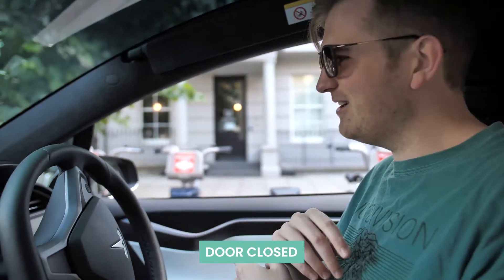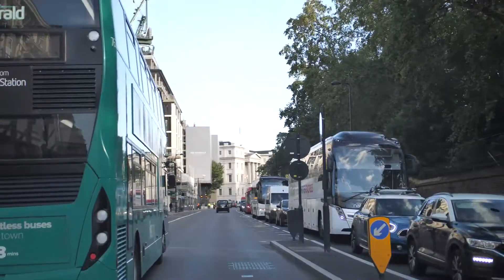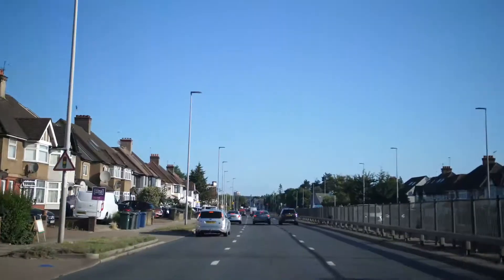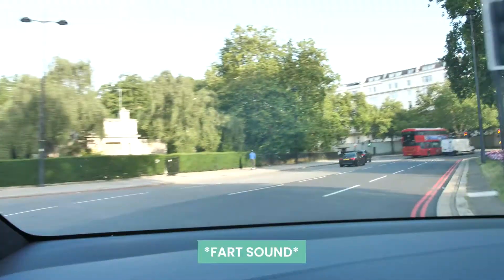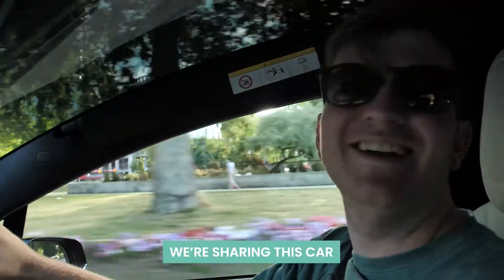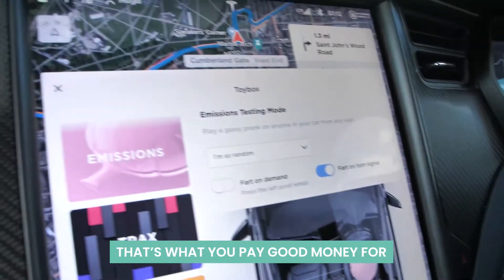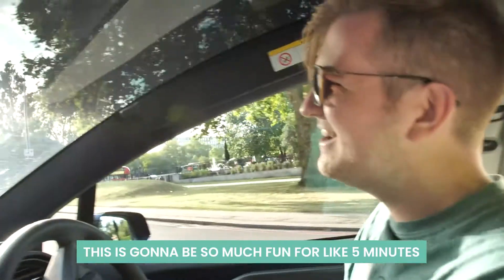Glasses on, door closed, let's go. Come on, we're sharing this car — you're not alone at the moment. It's a lane change. That's what you pay good money for, to get in the Tesla — this is going to be so much fun.